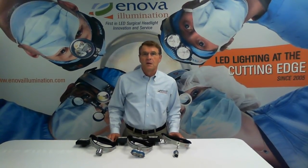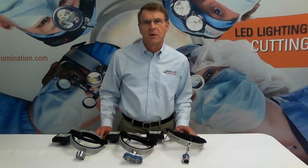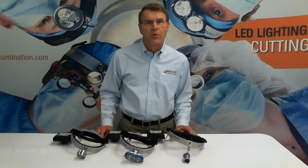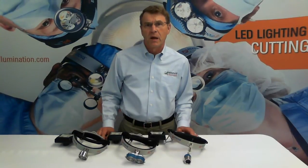But first a little background. Since 2005, Inova has specialized in making LED surgical headlights designed by surgeons for surgical use. We have manufactured LED headlights for longer than any other brand and we focus on the manufacture of LED lights only. They are our passion.